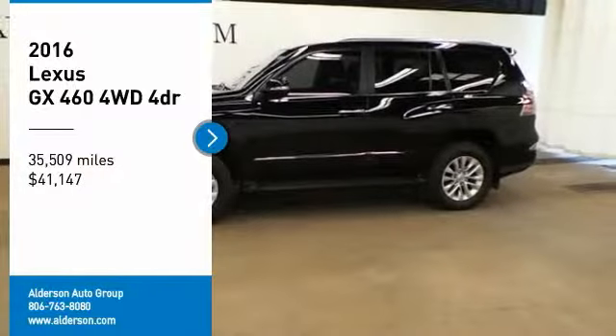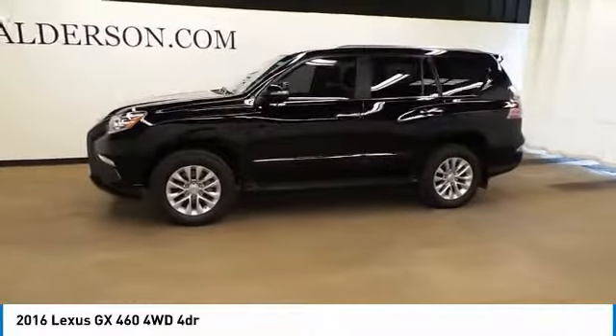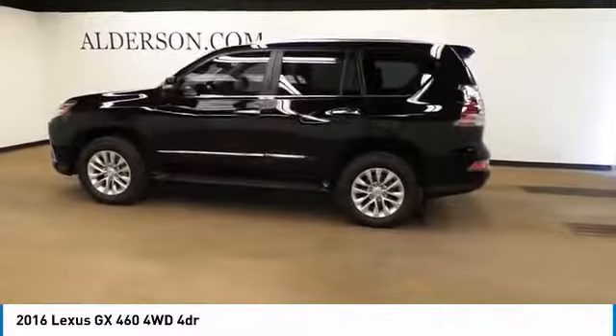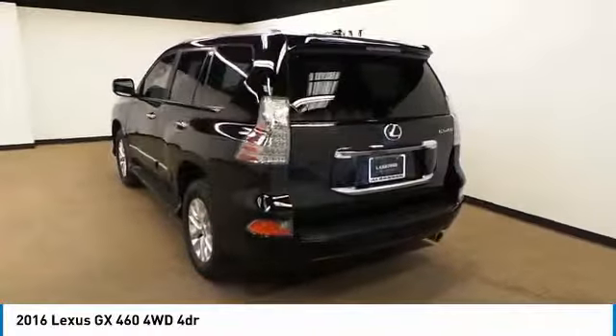Stop by and take a look at the 2016 GX460. This seven-passenger utility vehicle is more powerful, capable, and versatile than ever before. Visionary in every sense of the word, the GX460 boasts one of the tightest turning circles in its class.